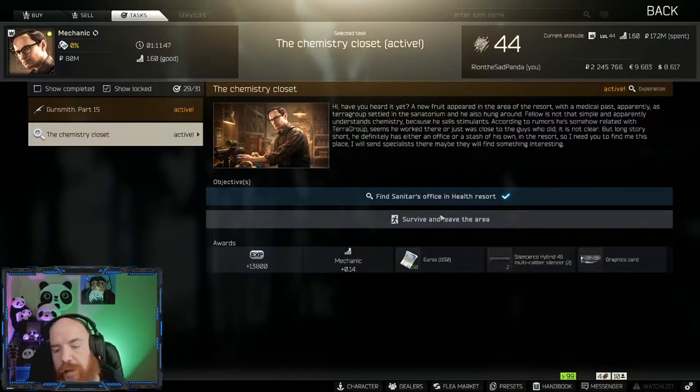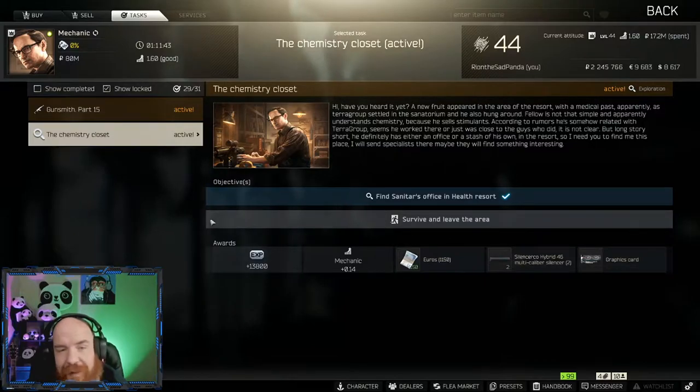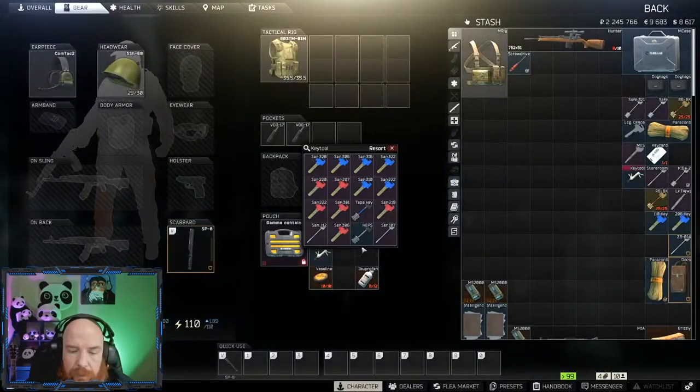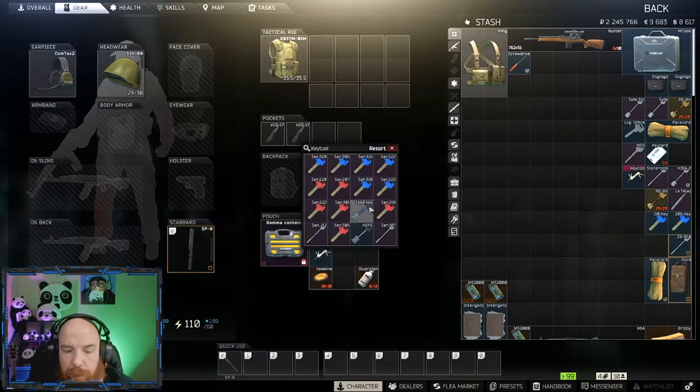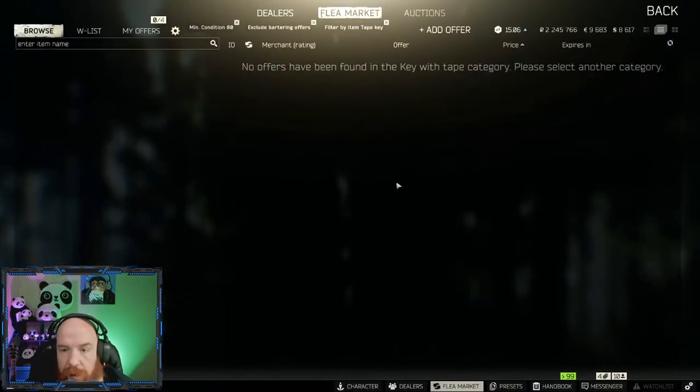You also need to survive and leave. As you can see, I made it in but I didn't make it out unfortunately. The key you need is called 'Key with Tape' — that's what it's called.